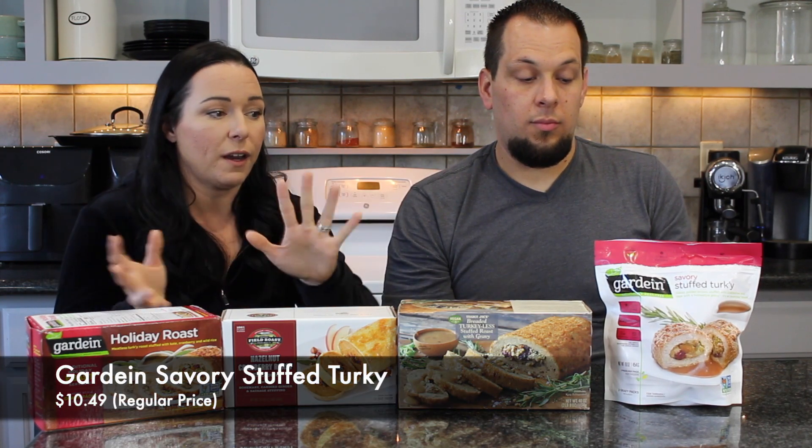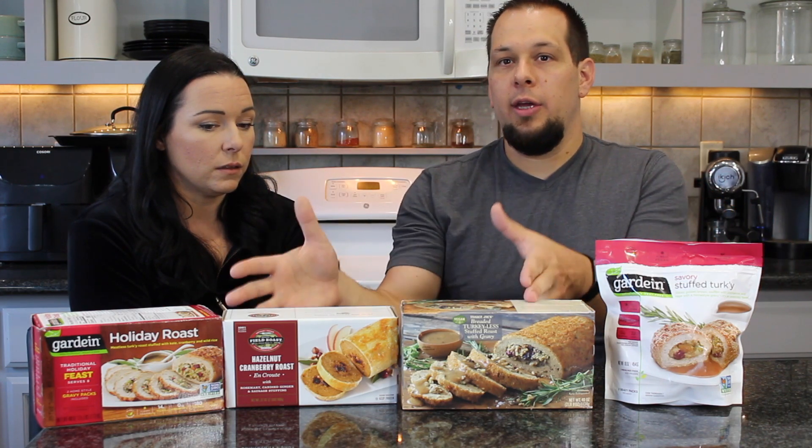In the comments, please leave feedback if you've tried any of these. The last one we wanted to try is another Gardein one from Whole Foods — better for one to two people. The larger ones serve about eight and this serves six, so it's an option for a smaller gathering. It's also a great option for those of you in a vegan/non-vegan household where you don't want to cook a whole roast just for yourself — this one is more convenient and doesn't take up the entire oven.